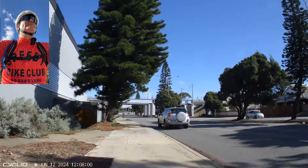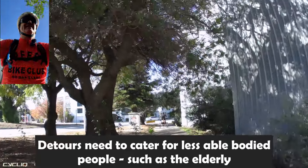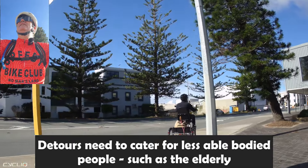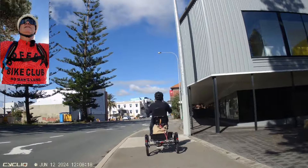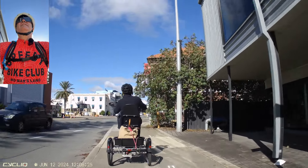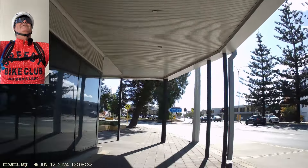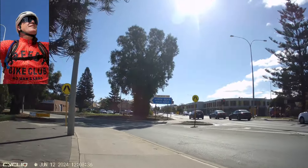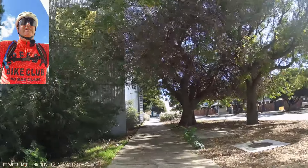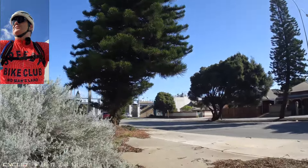There's a guy on a tricycle going that way. The path is pretty rough — it's not the best. I followed that rider because he looks like he's about 75 and he's on a tricycle. Sometimes there are people that age getting around on those — they've got balance issues, strength issues. It's essentially a mobility scooter slash tricycle, probably with a bit more range and speed than a mobility scooter.